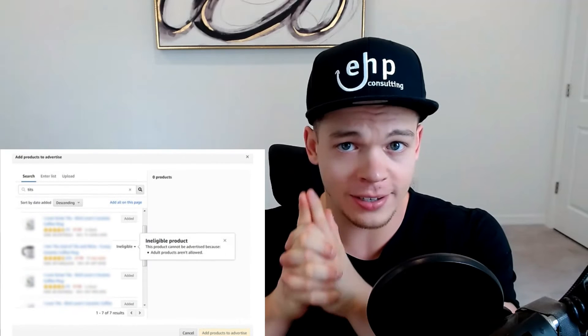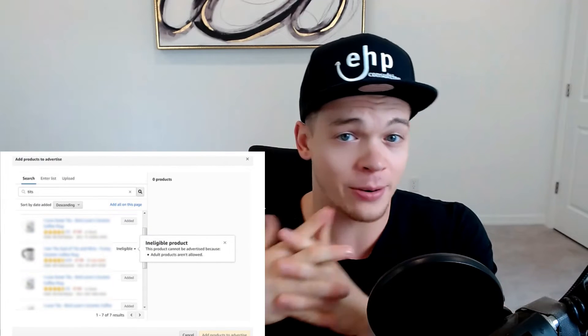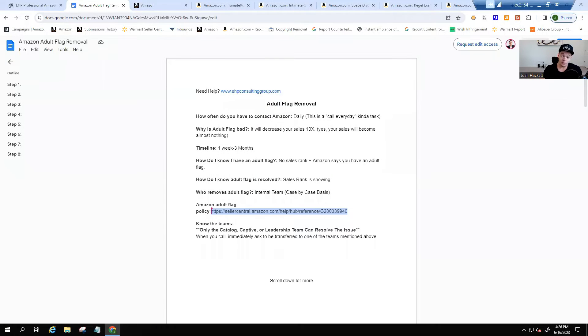I'm super excited because I'm going to be showing you how to get the adult product flag removed. This is a hidden secret — it seems like nobody on YouTube is showing you the step-by-step procedures on how to do this. I'm going to show you the step-by-step procedures to remove the adult flag, get your sales rank back, and start generating sales again. I'm also going to give you a free guide.